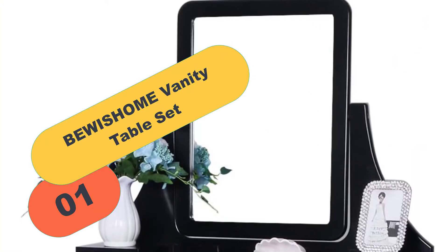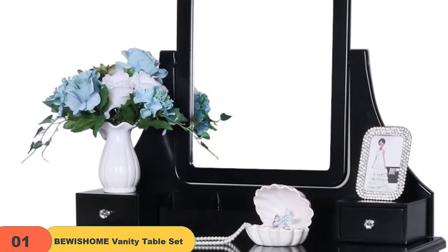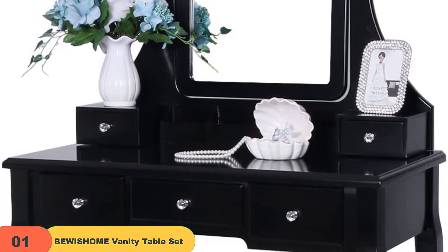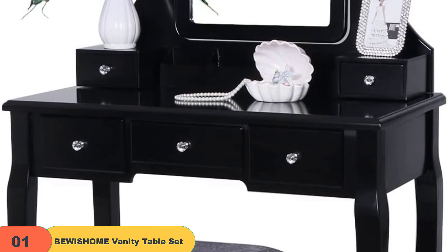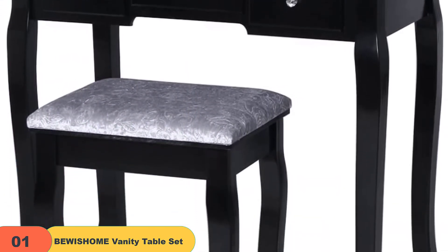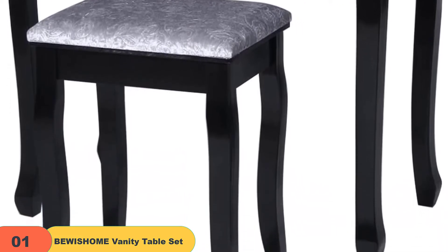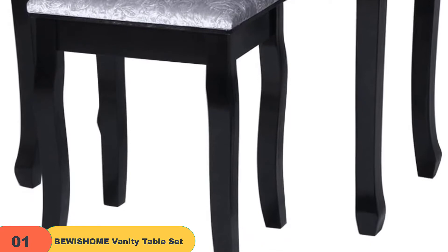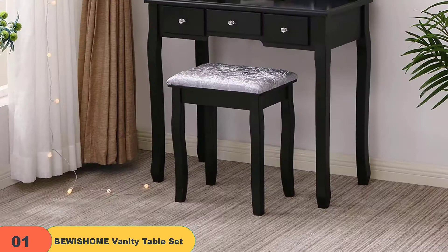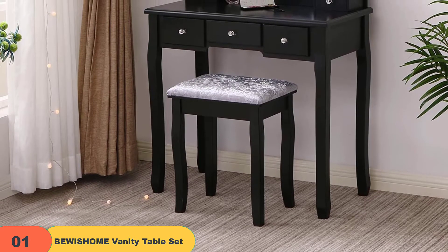Starting at number one on our list, we have the BEWISHOME Vanity Table Set. This is an astonishing white-colored vanity table set made of E1 grade environmental MDF, which is a comparatively affordable bedroom dressing table, but comes with very good quality and design. The design may look simple but is very elegant in look. It comes with a 360-degree pivoting mirror, crystal knobs, and wooden legs, and of course a free cushion stool.